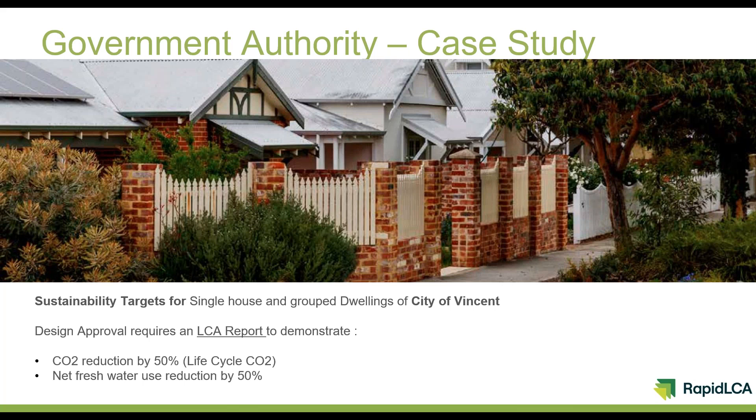To introduce our city, we're an inner city local government just to the north of the Perth CBD. We have a very environmentally progressive community and they've spoken loud and clear over the years, telling us they expect to see a significantly better environmental performance from new developments in our city than what would be considered the status quo or business as usual for new development in the wider Perth metro area.